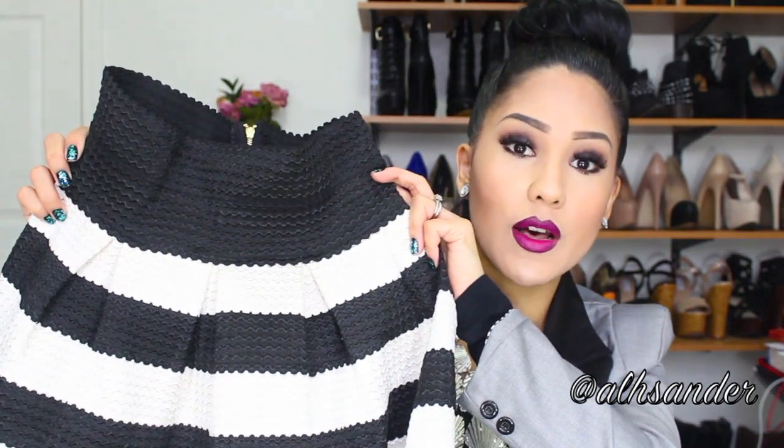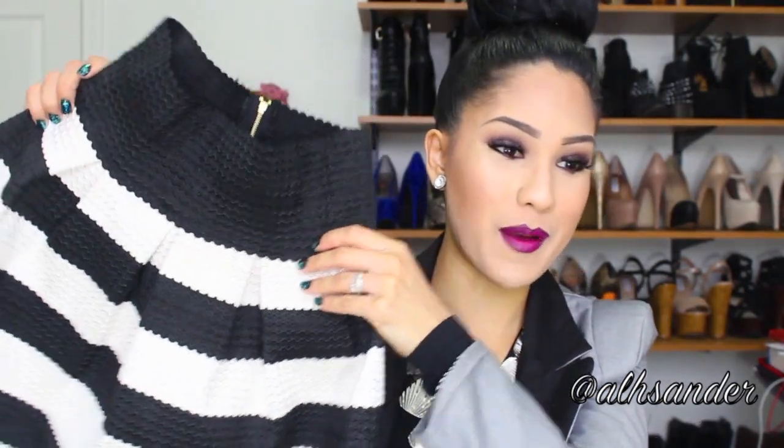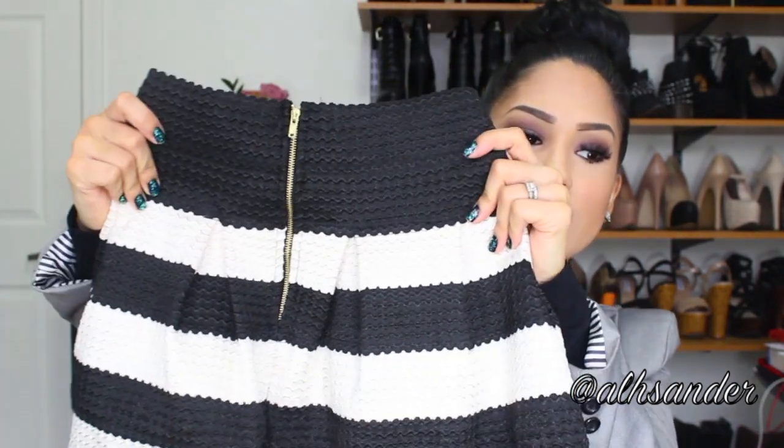I had seen several bloggers with this skirt, and if you go to the website, articles of clothing that bloggers or vloggers have featured will pop up with pictures. There was a blogger — I don't know who she is, I've never seen her before — but she styled this skirt so cute. It was just way too cute for me to pass up. In the back it has a gold detailing zipper.